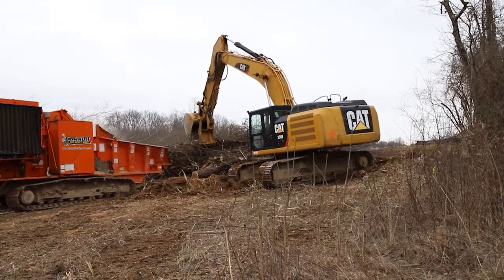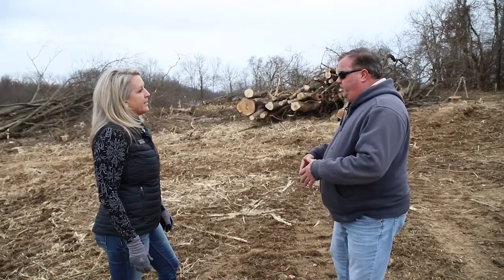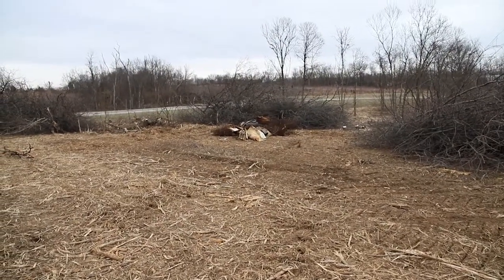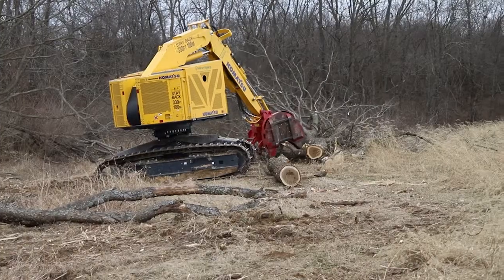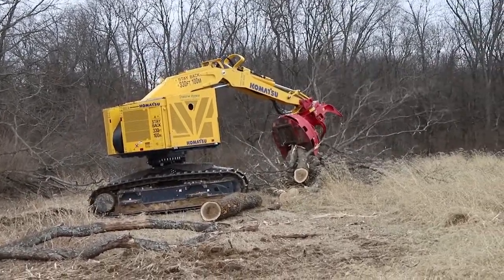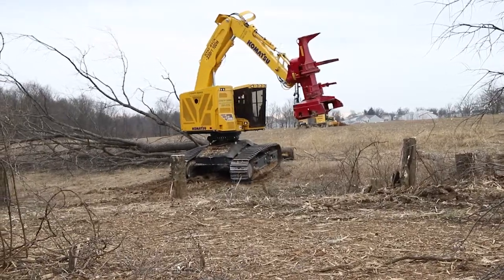As far as the development part of this, are developers coming to you so they can get a budget? They give us a plan in the early stages, we give them a budget price, and then we finalize our number once they get a little closer if there are any changes. They hire us direct or we work for the site contractor that actually does the dirt moving — a lot of cases we work for the owners or the builders. We come in and clear it before the earth mover and site contractor move the dirt.